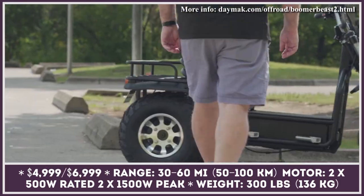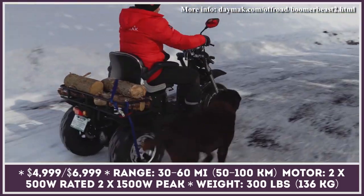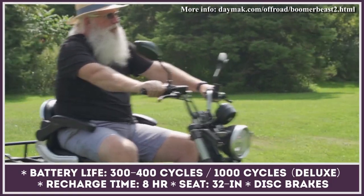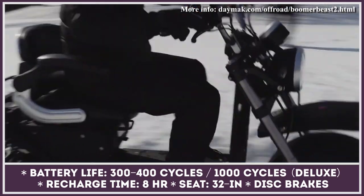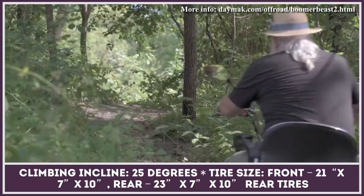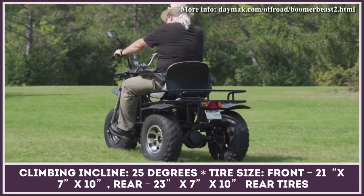Mobility scooters don't have to be limited to the pavement alone, as clearly proven by the all-new Boomer Beast 2D. Its unique all-wheel drive drivetrain opens up possibilities to ride on dirt, snow, and sand, with a range of up to 30 miles on the regular model and 60 miles on the deluxe. A key difference between the two is the battery type — the standard model uses a lead-acid unit with 400 recharge cycles, while the upper trim gets a lithium-ion pack with 1,000 cycles. This three-wheeled scooter gets two motors rated for 500 watts of continuous output or three kilowatts of combined peak power, with a max payload of 330 pounds and a comfortable adjustable seat with armrests.